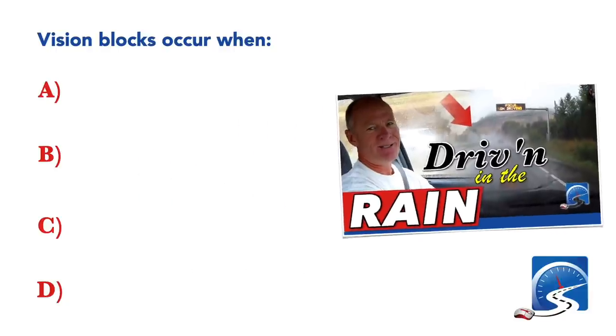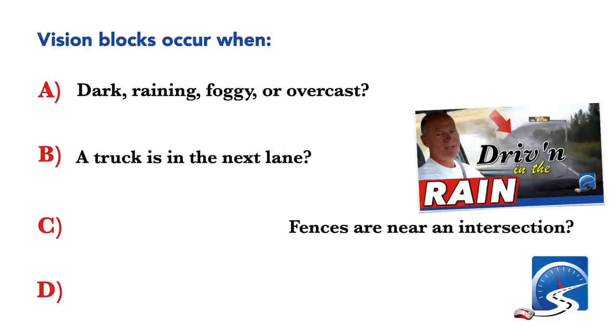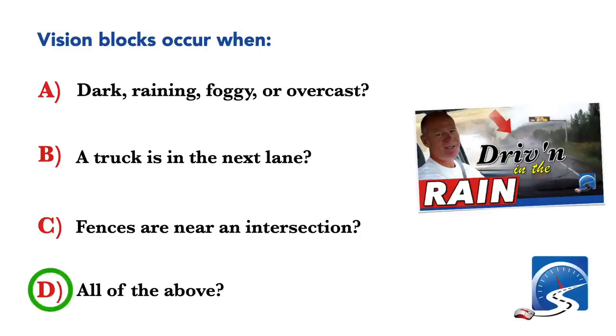Vision blocks occur when: you're driving in dark, rainy, foggy or overcast weather; a truck is in the next lane; fences are near an intersection; or all of the above. Correct answer D: all of the above.